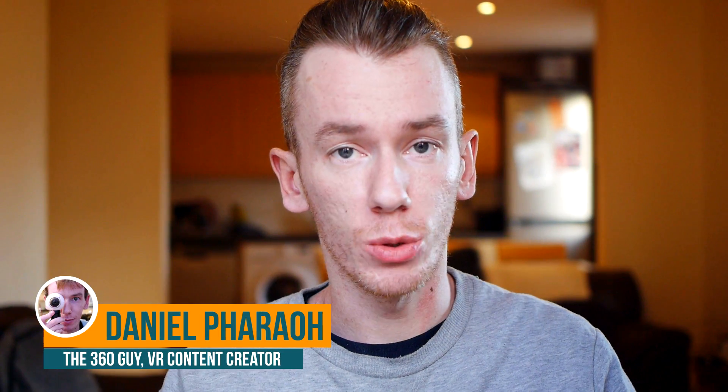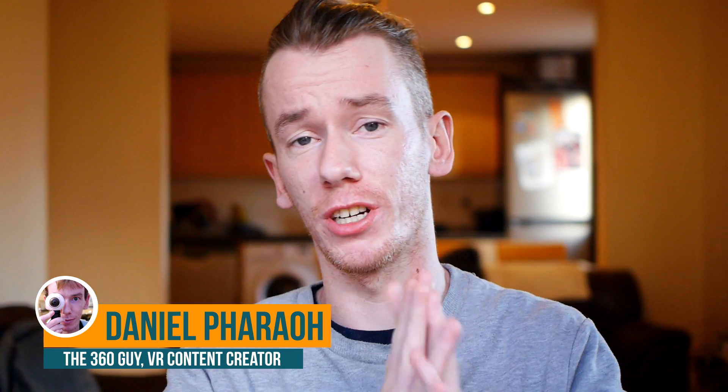Hi everyone, how's it going? It's been a while since I made a video on this channel because I've been kind of busy — it's been Christmas, New Year. By the way, I hope you had a good one. Can't believe it's 2019 already, crazy.